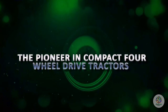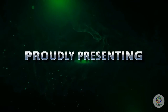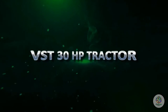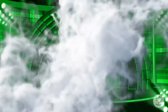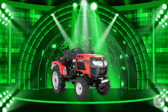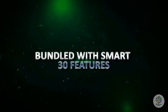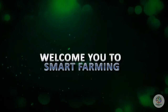VST, the pioneer in compact four-wheel drive tractors, proudly presents the VST 30 HP tractor. 30 hai toh smart hai. Smart tractor to empower smart farming, bundled with smart 30 features that welcome you to smart farming.